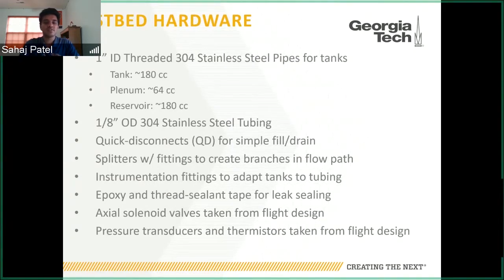For the electronic components — solenoid valves, transducers, and thermistors — we used spare or flight units from the actual flight design. Since these were the actual components we wanted to test, it made sense to use the real versions rather than placeholders.